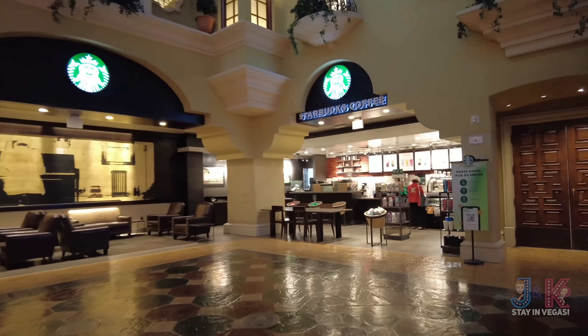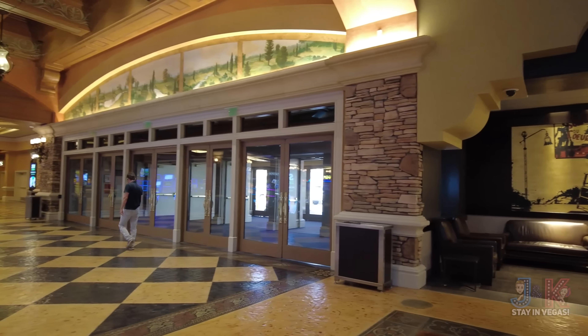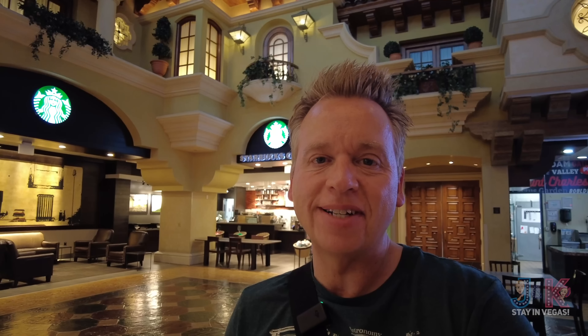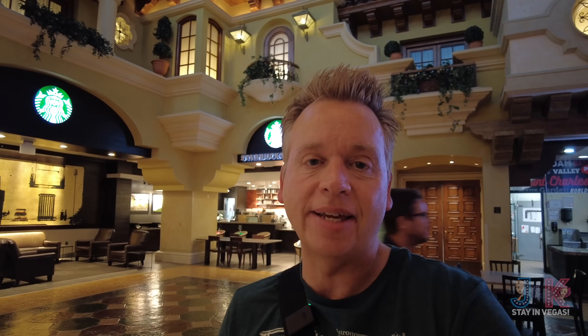Next up is our Starbucks. Now this Starbucks is a little bit away from your room, but it's also close to the exit by the top level of the parking structure, so that may be convenient. This Starbucks is open from 6 a.m. to 10 p.m. on weekdays, and on weekends — Friday and Saturday — they're open 6 a.m. to 11 p.m. Great place to get coffee almost any time of the day.